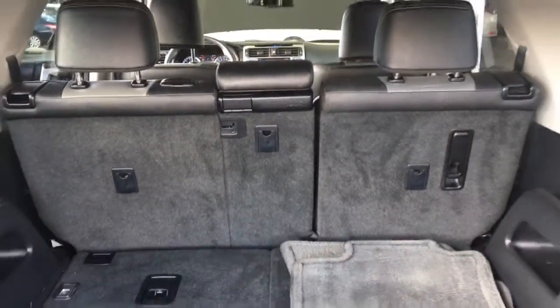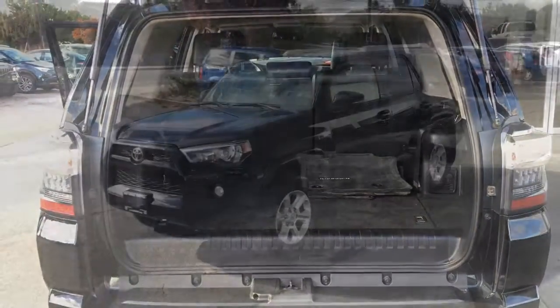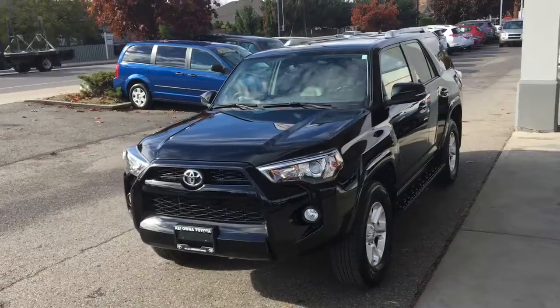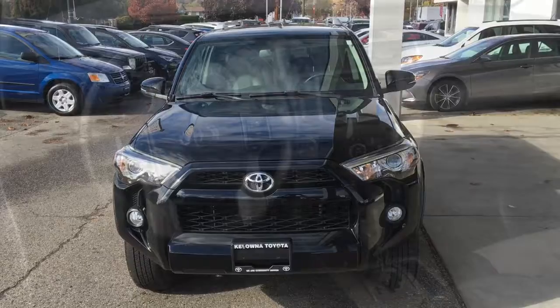The cargo area is spacious and there are tie downs to secure your gear and fold-flat floor third row seating. From the driver's side, this sporty looking SUV features color matched mirrors with integrated signals, projector beam headlights, and for safety there's ABS and four-wheel drive.